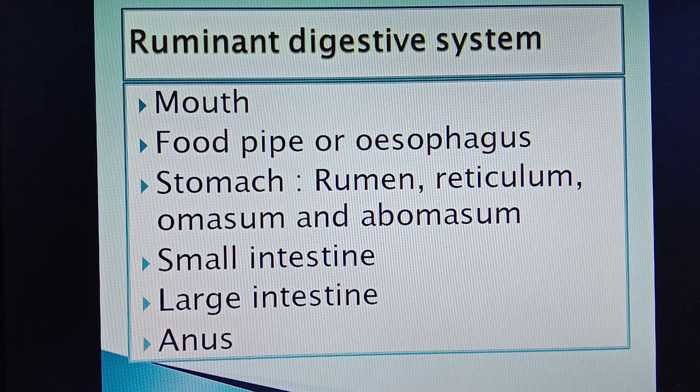Like human beings, cows are also mammals and have a similar digestive system, except that they have a four-chambered stomach. Their digestive system consists of mouth, food pipe or esophagus, a stomach with four chambers — rumen, reticulum, omasum and abomasum — small intestine, large intestine and anus.